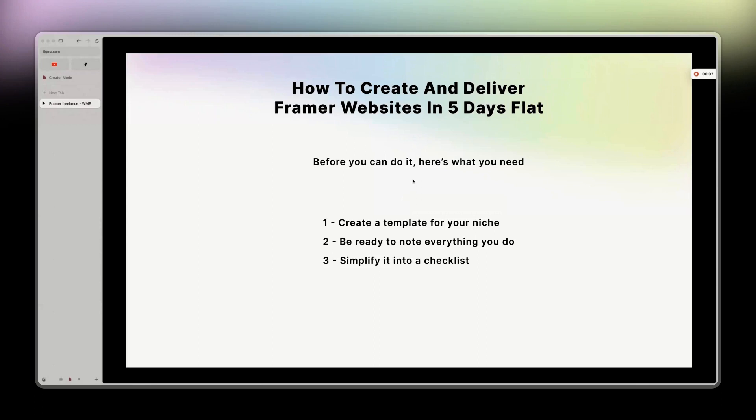Building a website doesn't have to take 30 days, 60 days, 90 days. It can take five days flat, especially with Framer. In this video, I'm going to show you how to create and deliver Framer websites in five days flat.